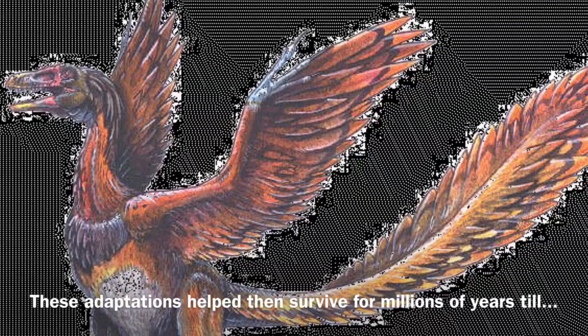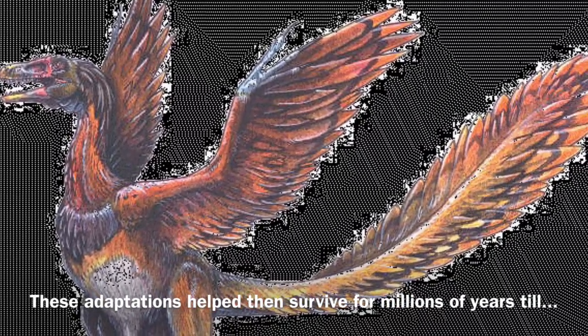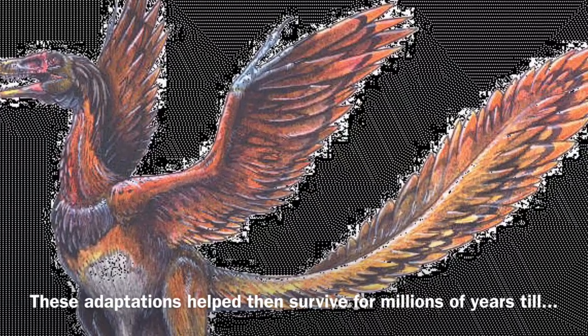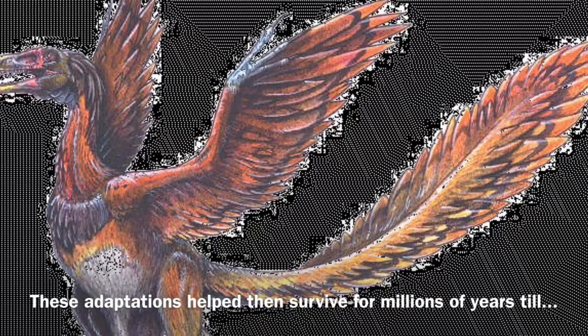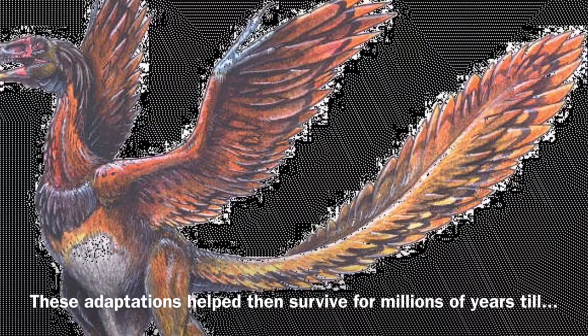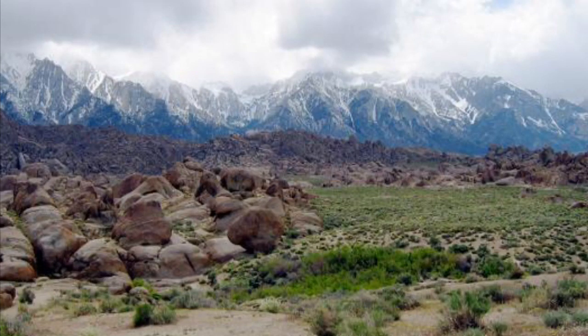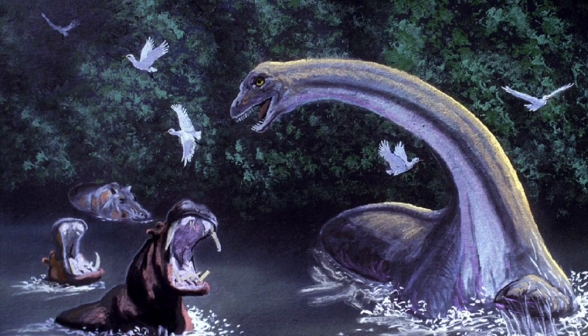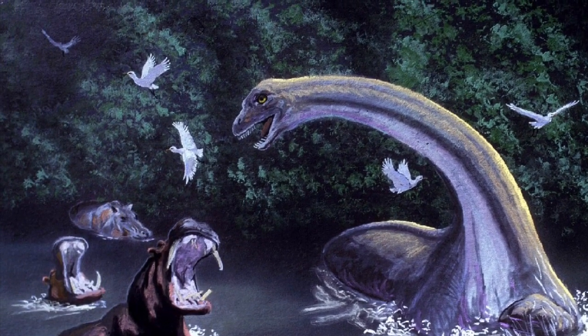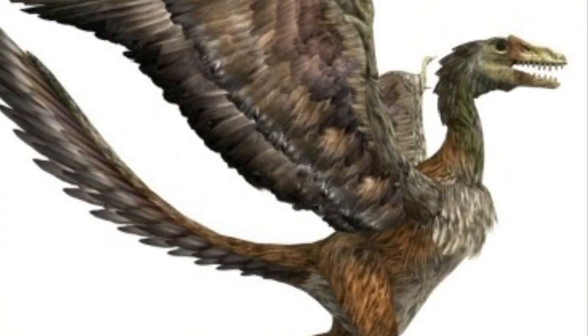While in the case of Sinornithosaurus, we know it had a fiery red covering of feathers. These adaptations helped these creatures survive for millions of years, till catastrophe struck and they all went extinct. Or did they? Some say, in Lone Pine, California, lies a relic of the past — one of many dinosaur cryptids that exist in the world. The Lone Pine Mountain Devil.